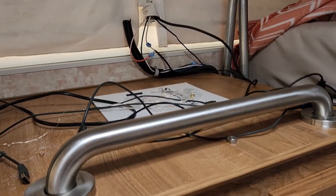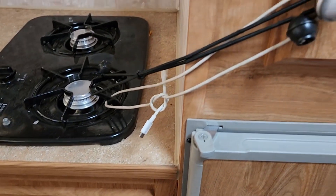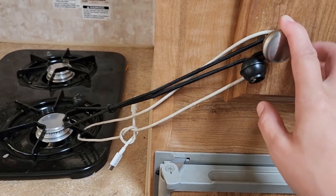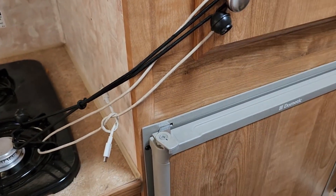We have another bit of counter space up there. There's not much storage but there's enough that you can fit some things. We just have this hooked shut because there have been some broken dishes from the cupboard flying open.